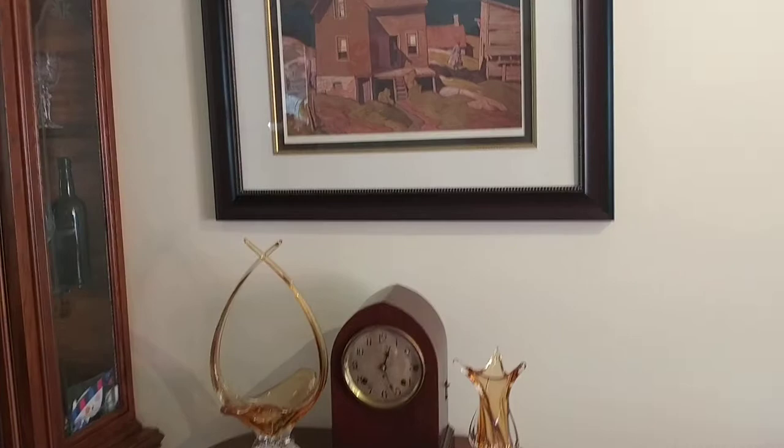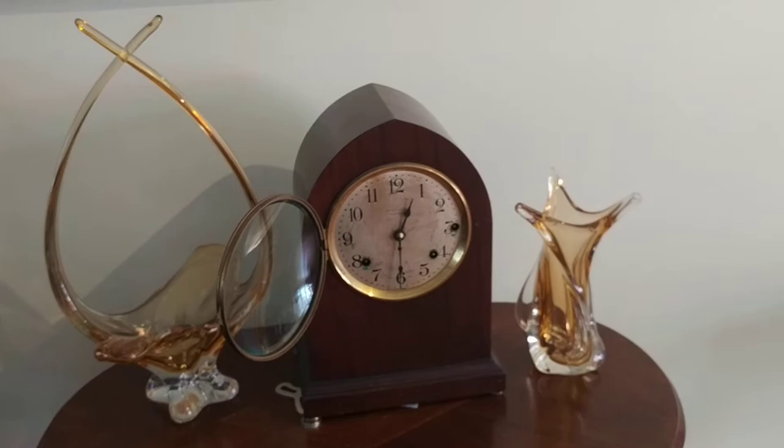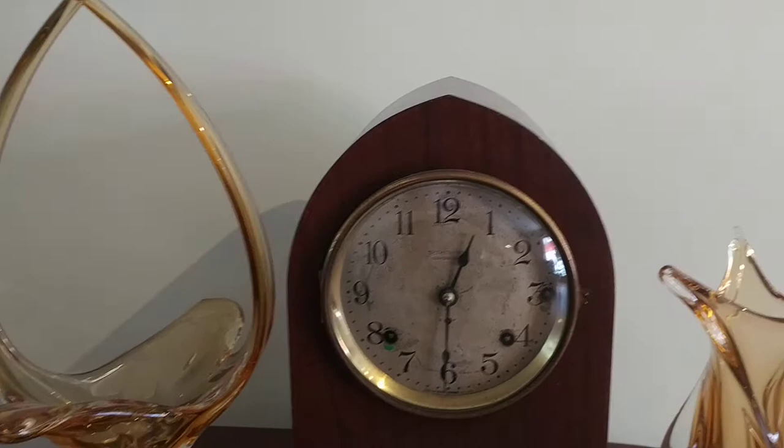Over here we have a Seth Thomas bell clock — no gongs, it's all bells. That particular clock is going for $600, and unfortunately there's no negotiation at all; that just is the price for that one. It's a very rare clock by Seth Thomas — I believe it was built in the 40s.